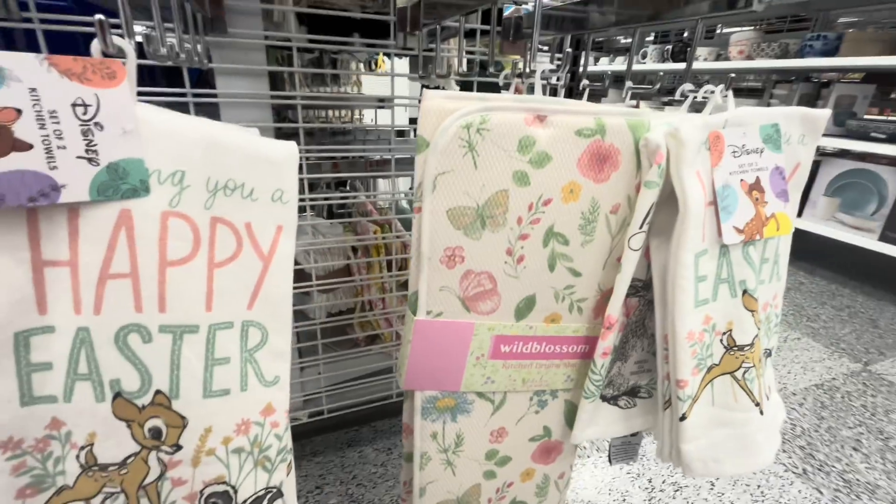They have the Alice in Wonderland ash eyeshadow palette for $7 — let's see what it looks like. The pans are big so you get a lot of product — so cute! They also have 'Babe Alert' with cute packaging — this one is by Paris Hilton for $5.99, but this one is broken.